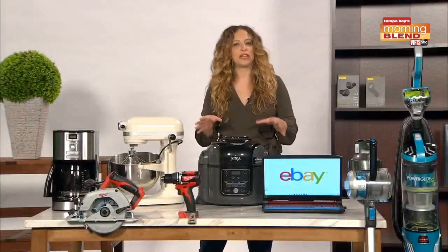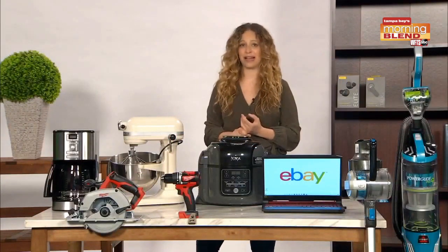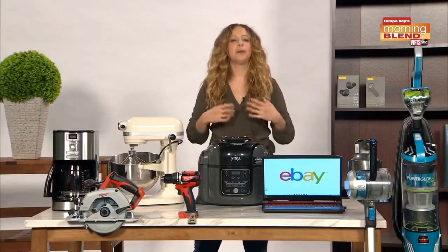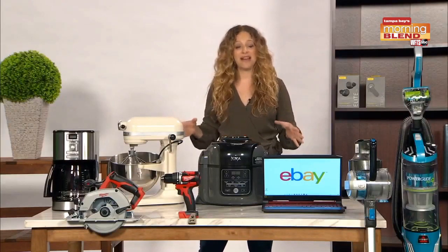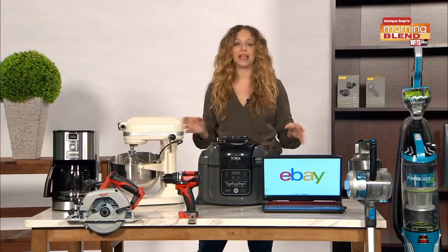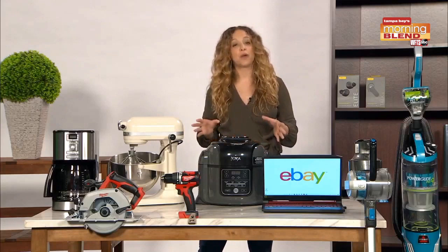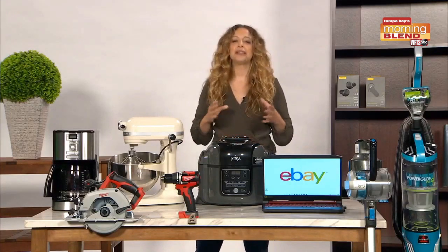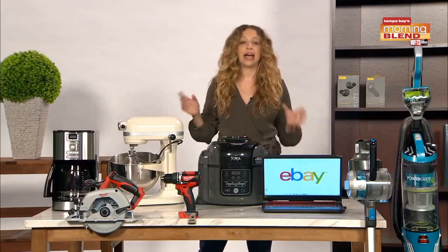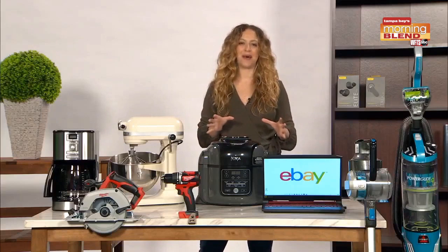Specifically about refurbished — eBay actually did a study recently and found that 87% of Americans are shopping secondhand right now, and most of them are doing it to save money. Buying refurbished lets you save big on trusted, like-new items that are inspected and certified by the manufacturers and include a product warranty of at least 90 days and a 30-day return policy. So basically, you get a good-as-new product at a fraction of the price, which is great for your wallet and great for the planet as well.